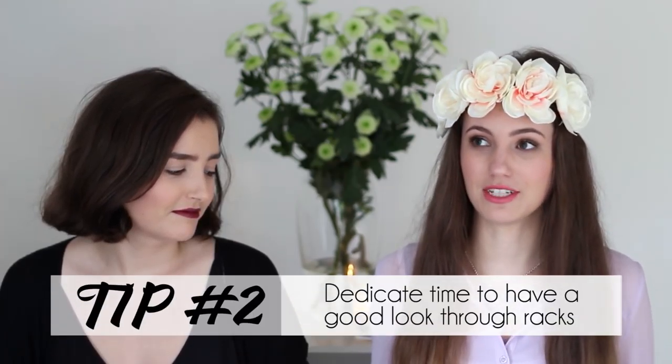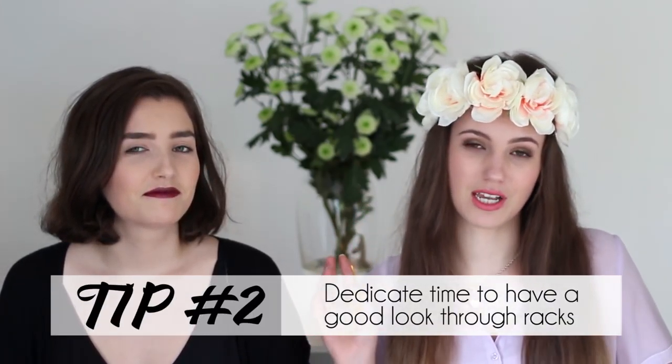I actually found this on a rack that Tara had already looked through, and she was really jealous because she didn't see it. So that's another tip: you have to dedicate a lot of time. Don't just pop in for 15 minutes — spend at least an hour and sift through every rack. You need to pull things out, have a good look, and try things on. It's not a quick shopping trip, but in the end it works out because you find awesome things.